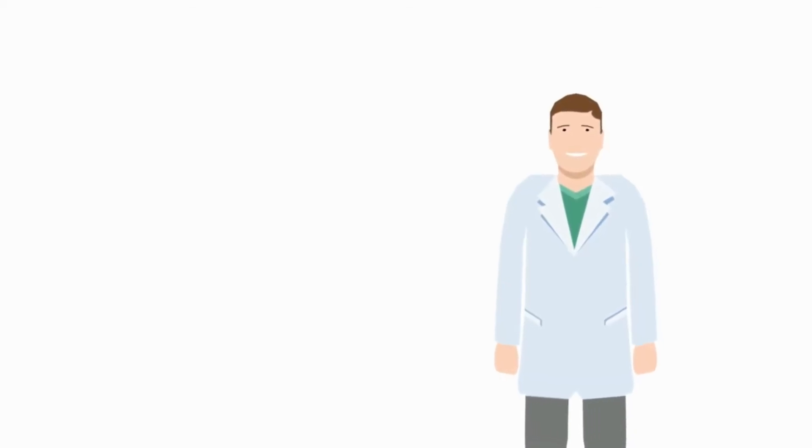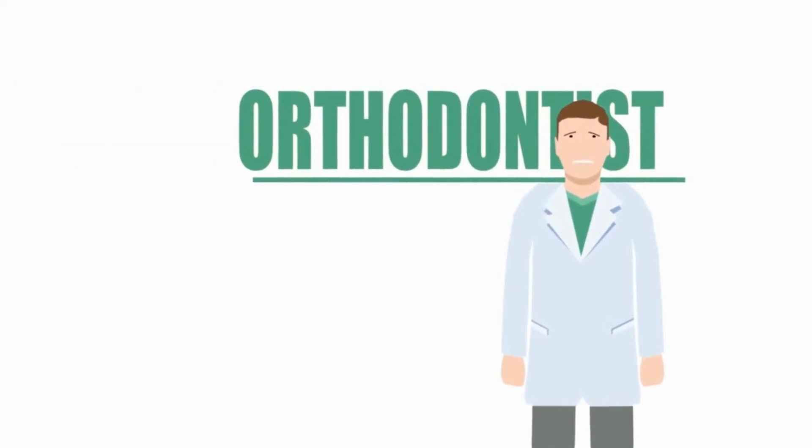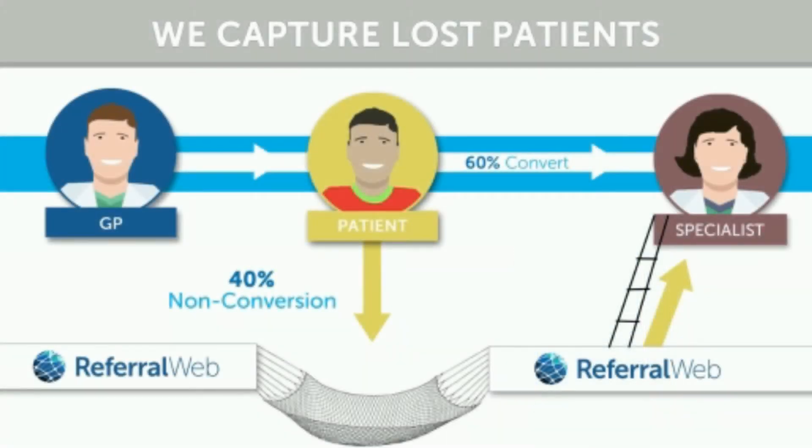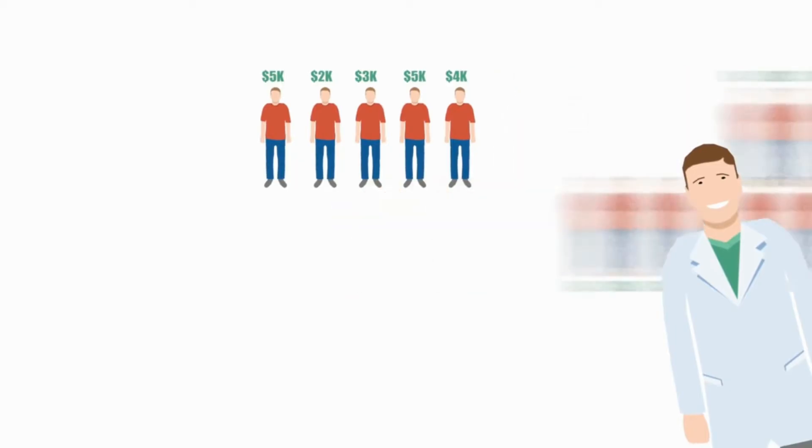Hi, welcome to ReferralWeb. As a specialist, a big chunk of your business comes from doctors sending you patient referrals. It's very likely you use paper referral pads that general dentists give to their patients to call you. If that's the case, in your office you could be losing a big chunk of your customers.